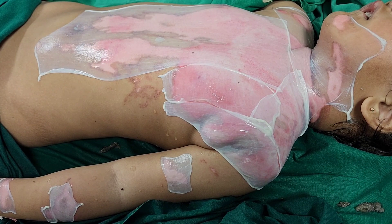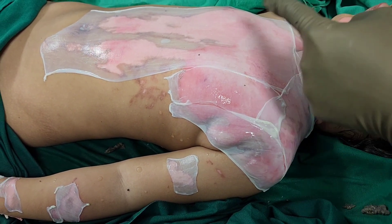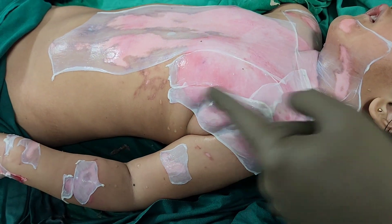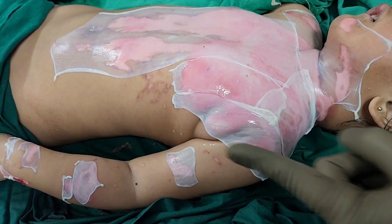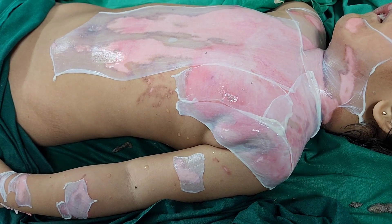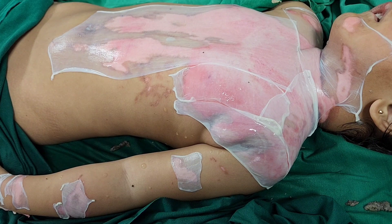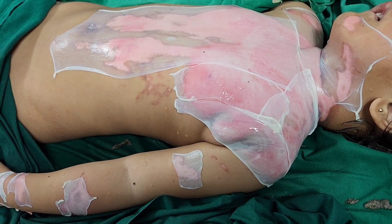We expect that in this area healing will occur by the 12th to 14th day, and in the rest of the areas it will heal in probably 7 to 10 days. By the 15th day this wound should have completely epithelized, and once epithelized the collagen comes off on its own.